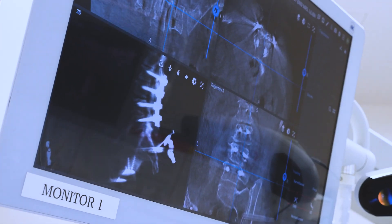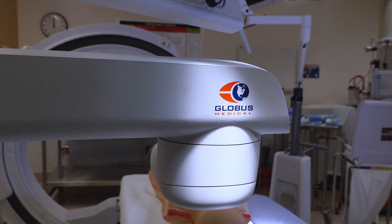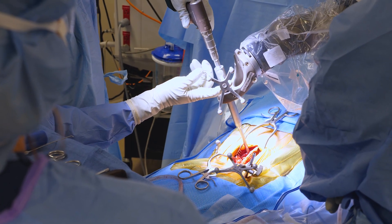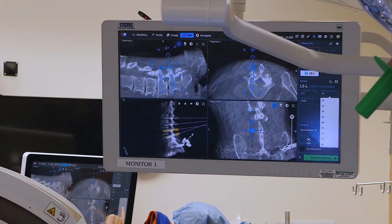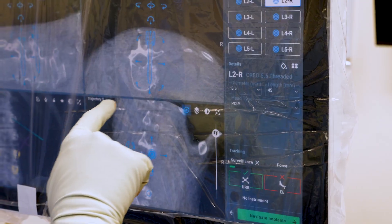We did a L2 through L5 fusion with a minimally invasive approach, and we used a navigated robot from Globus Spine, which is a new technology. It made the procedure much safer, much more accurate. It allowed for me to have live feedback as I was placing the screws they needed to correct her scoliosis.